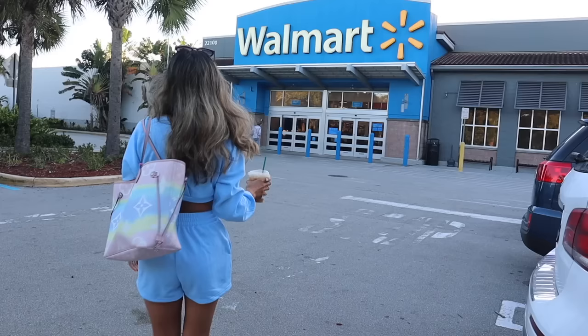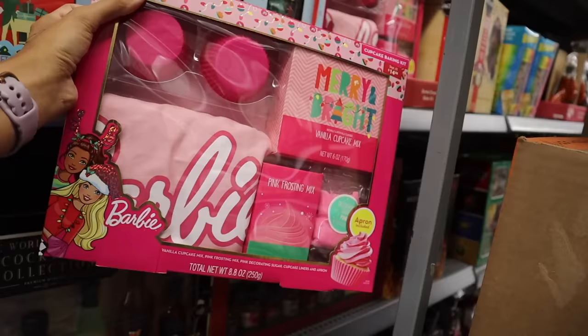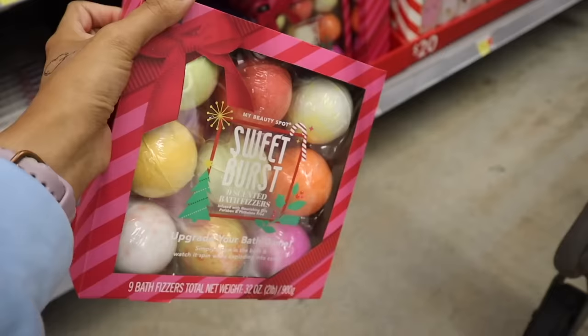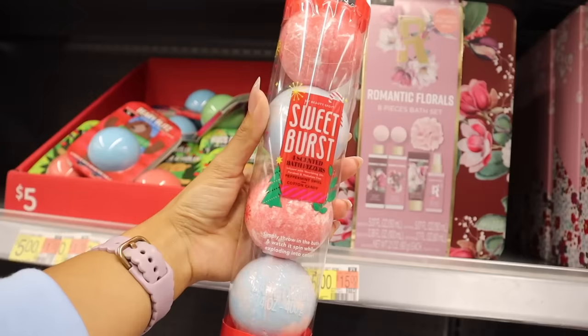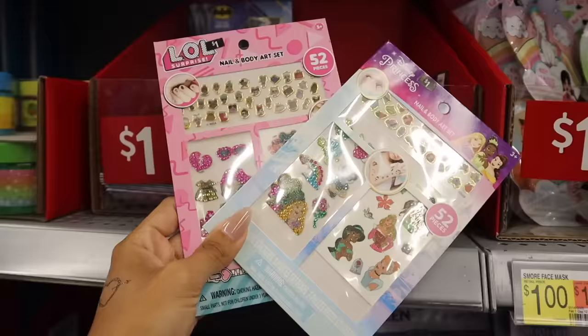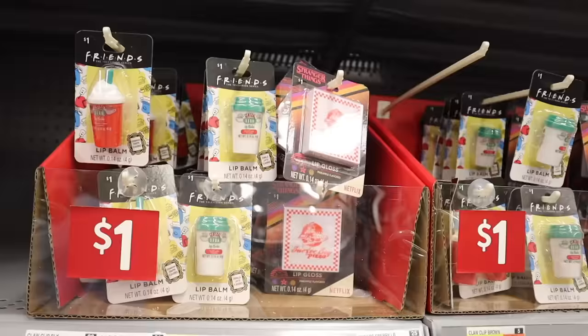Hey everyone, welcome back! Are you ready to go early Christmas shopping with me at Walmart? We are looking for one dollar stocking stuffers, five dollar gift sets, and of course we need to look at the Barbie merch — the clothes, shoes, makeup, purses — a little bit of everything today. I cannot wait to see all of the early Christmas goodies.